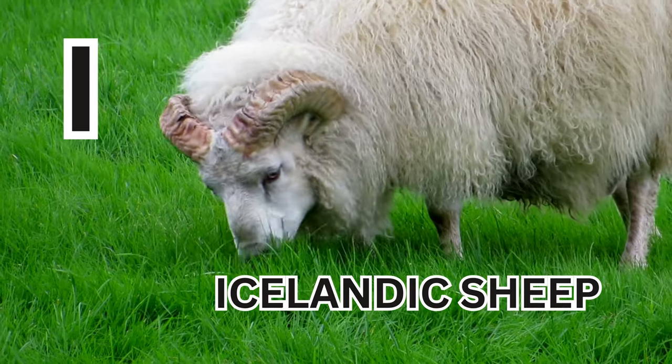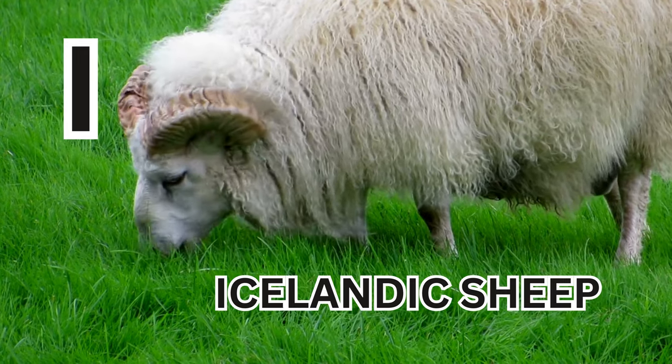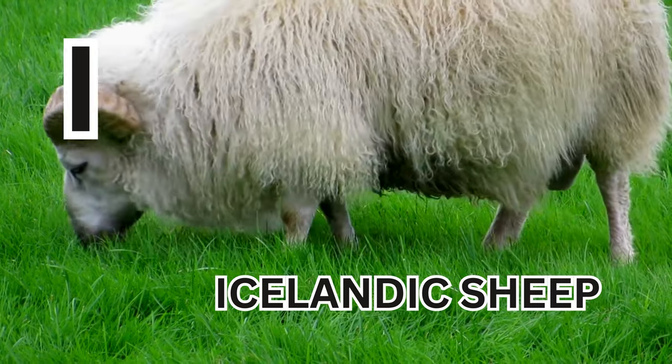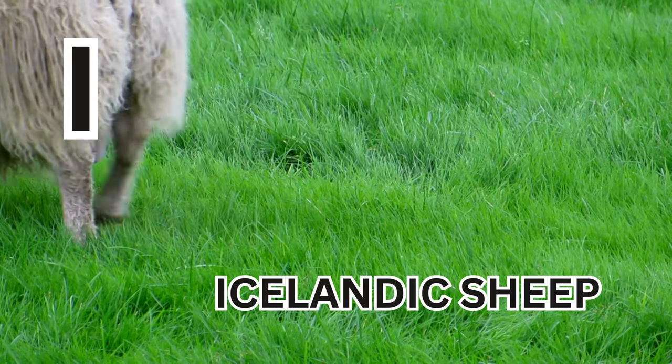I is for Icelandic Sheep. I-C-E-L-A-N-D-I-C-S-H-E-E-P. Icelandic Sheep.